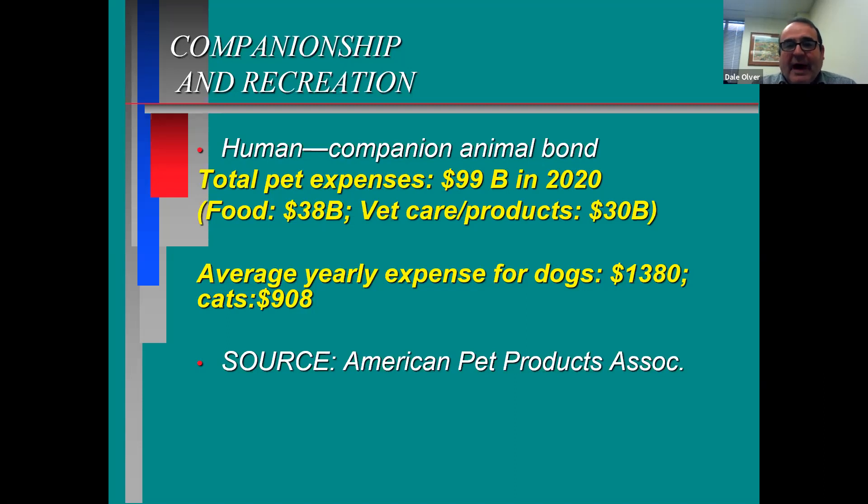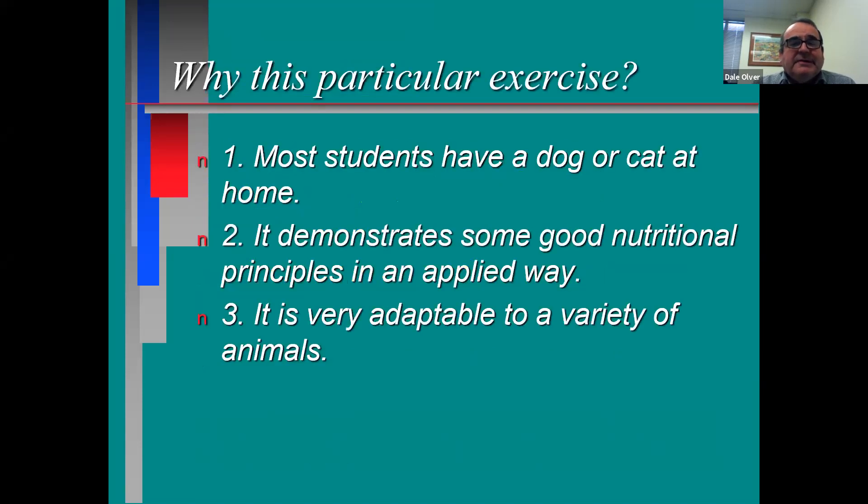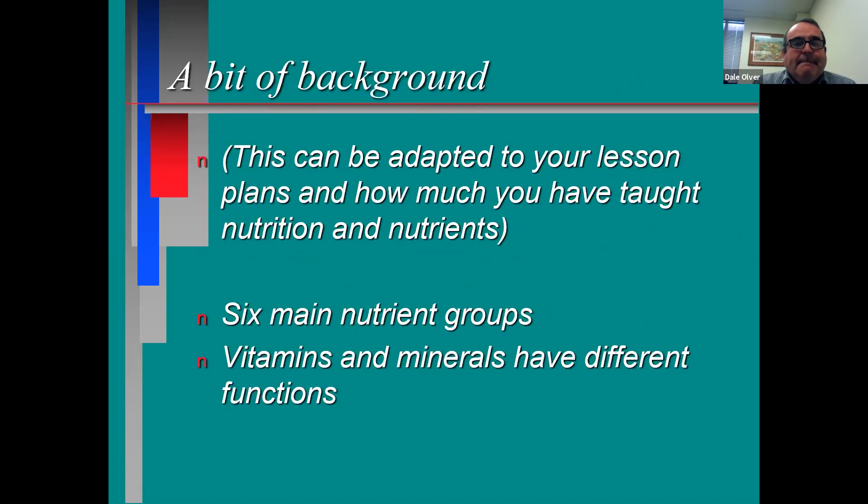So why did I pick this particular exercise? Most students have a dog or cat at home. I love this one because it can demonstrate good nutritional principles in a very applied way, and you can make it adaptable to any animal — it's not very difficult to do. Before students do this, they should know the six main nutrient groups like carbohydrates and proteins, and some of the common vitamins and minerals.